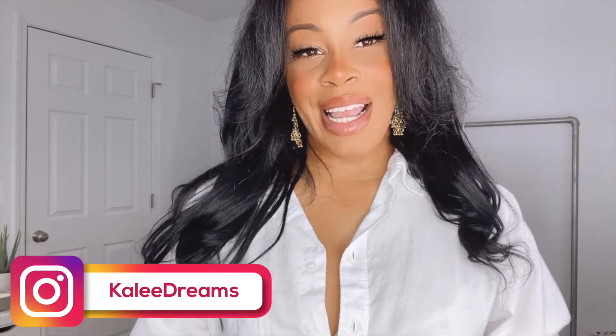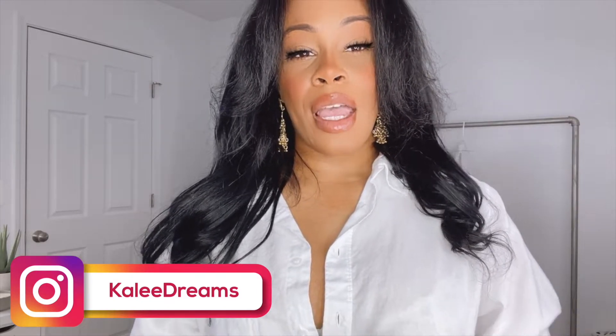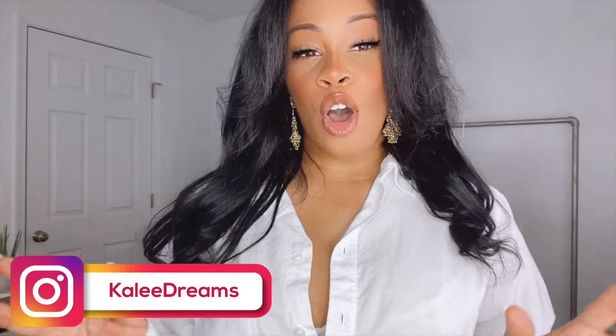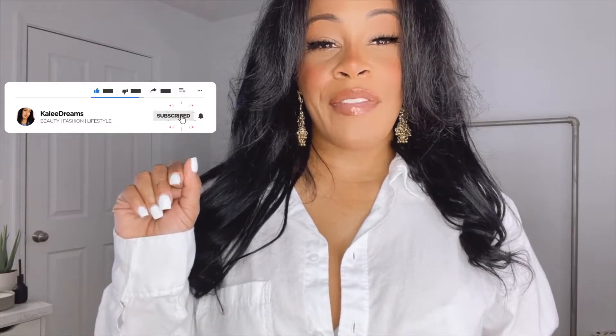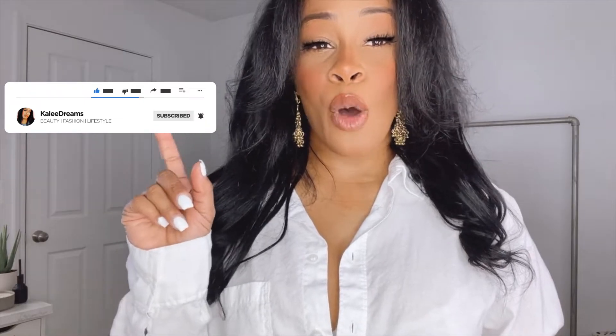Hey beautiful people, welcome back to my channel — it is Cali Dreams — and today I am doing a Fashion Nova and Pretty Little Thing haul for you guys. I got some cute pieces to show you guys. If it is your first time here, make sure you hit that subscribe button and hit that notification bell so you know my videos are coming in because I always got the new new.